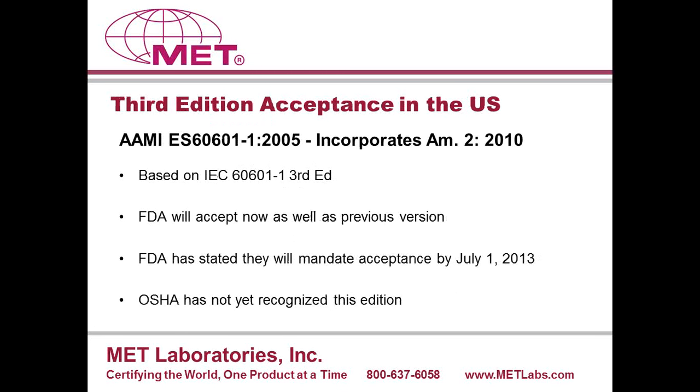The proposed U.S. standard is AAMI ES 60601-1 2005, incorporating Amendment 2 from 2010, based on IEC 60601-1 third edition. The FDA is going to mandate the use of this standard — or IEC 60601-1 third edition — in submittals to the FDA as of July 1, 2013. However, the FDA will accept submittals against the standard now, as well as against the previous edition. OSHA has not yet recognized this edition of the standard.